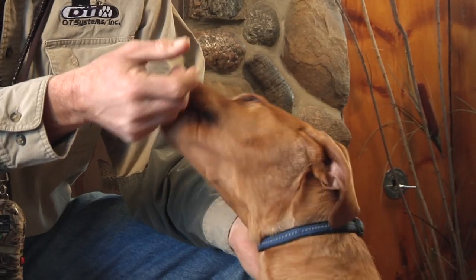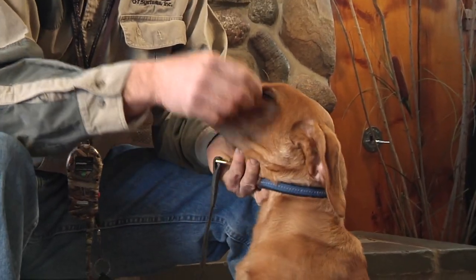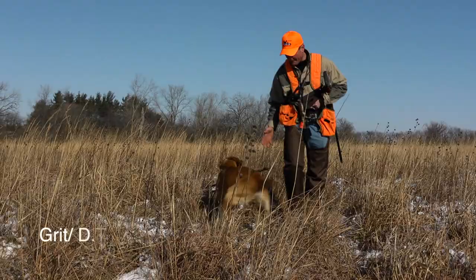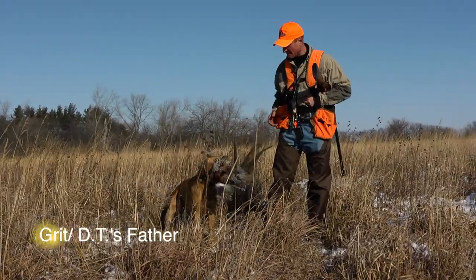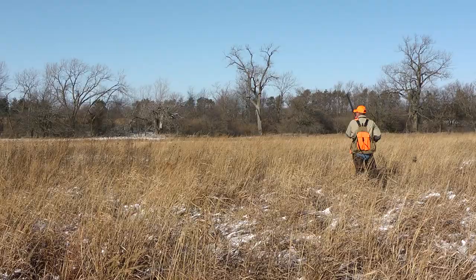Once you find the right breed, you're going to look around and do research amongst the breeders that you find and check for titles. For instance, both of DT's parents are titled in the retriever industry — his mother is a Grand Hunting Retriever Champion and his father is a Hunting Retriever Champion. We're also going to check on the health qualifications of both parents to make sure they've got all the health qualifications common in that particular breed's industry.